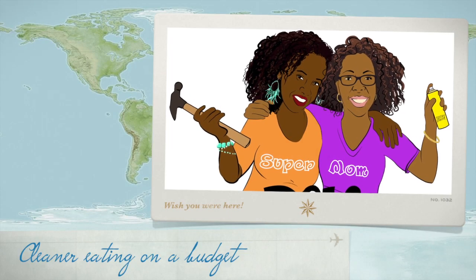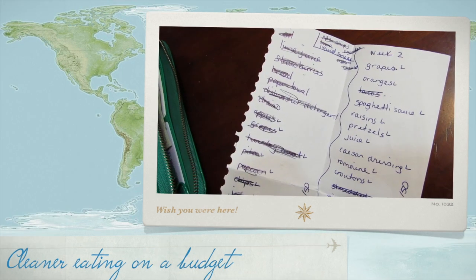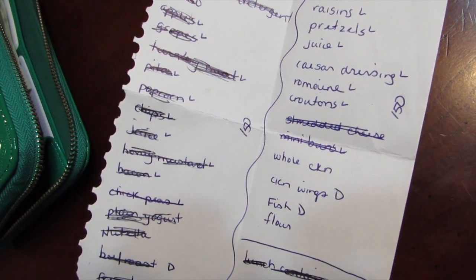I'm Kiki and I'm Keisha and we are Supermom DIY. Meal planning is how I'm able to stay on track and stay on budget with our voyage into cleaner eating.